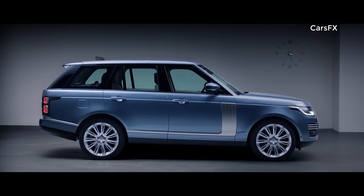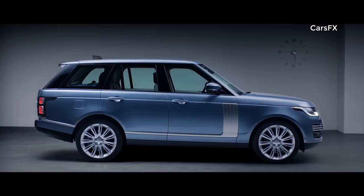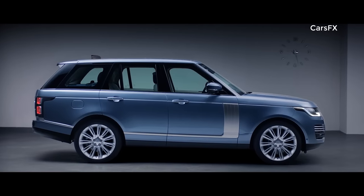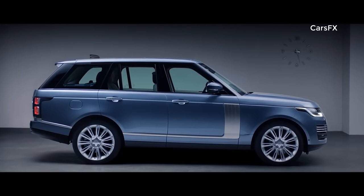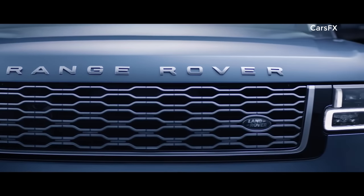With its floating roofline, continuous waistline and lower accent graphics, the smoother bonnet gives the car a more sleek and sophisticated stance. While the new grille shows the exquisite attention to detail.